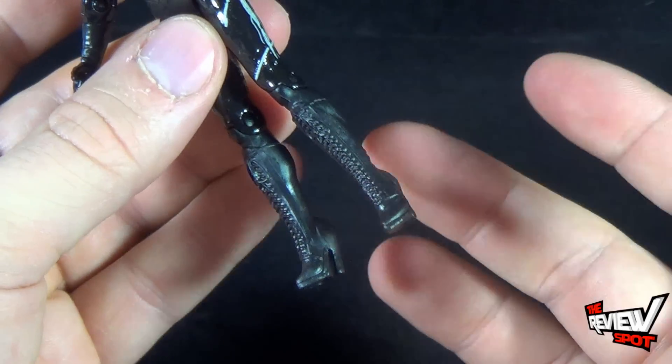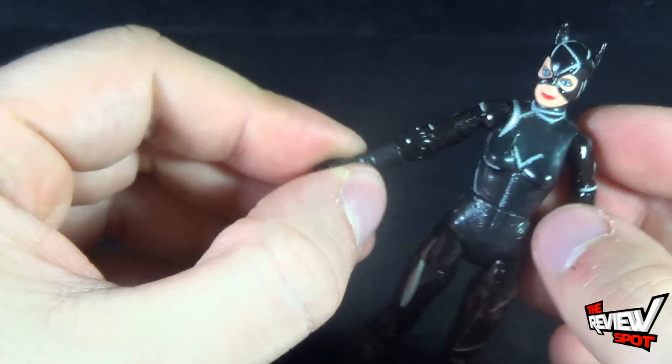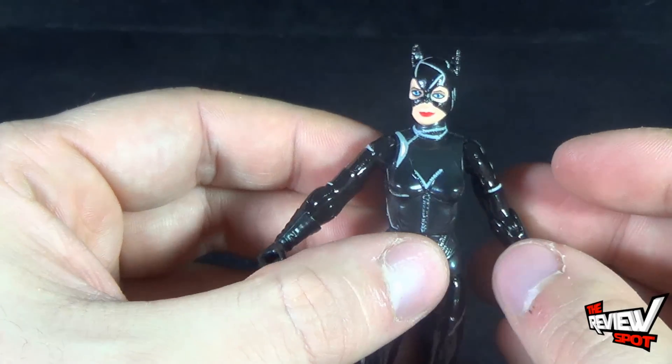The rest of the body isn't so bad — even the legs themselves are a dense enough plastic. Why they opted to go with rubber arms is really beyond me.